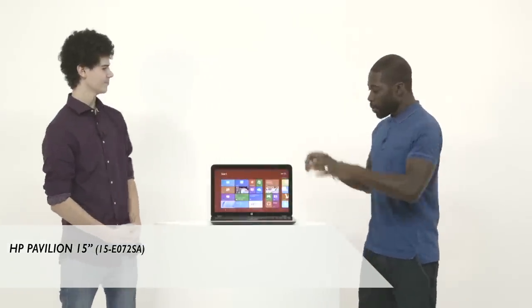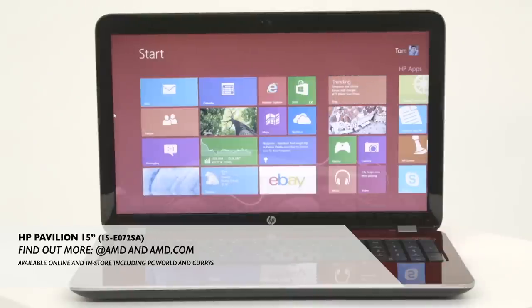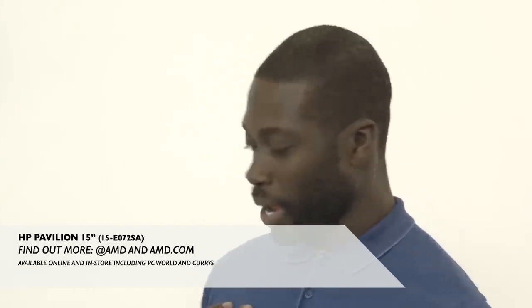Another thing this device is going to do is transfer data to and from other devices speedily. This device I think is perfect for anyone who's looking for an all-round everyday laptop — it allows you to work from home and on the go.